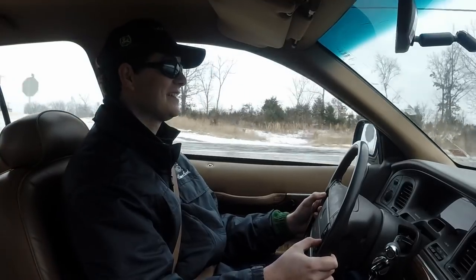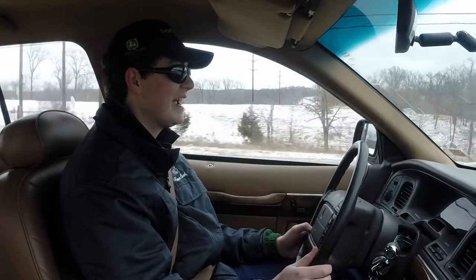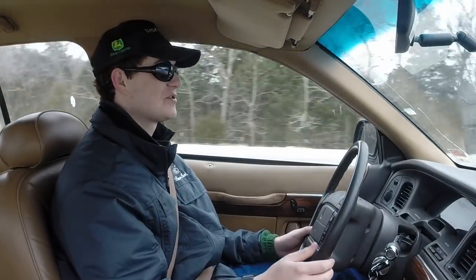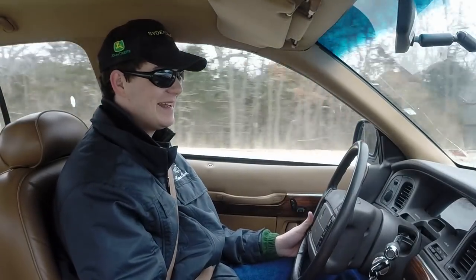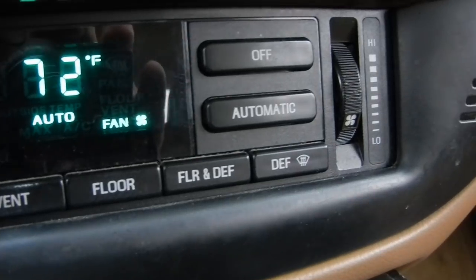I'm going exactly 60 — I know this because the speedometer tells me I'm going exactly 60 and it never lies. Even the climate control is automatic. It's 1995 and I have automatic climate control. I'm going to just hit this button here and it sets it perfectly to 72. It's amazing.